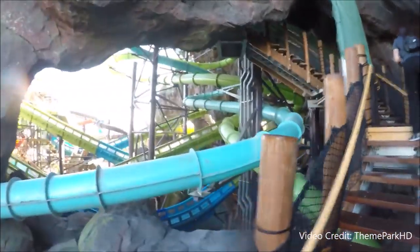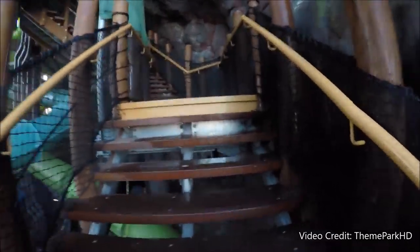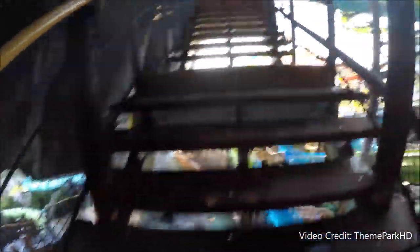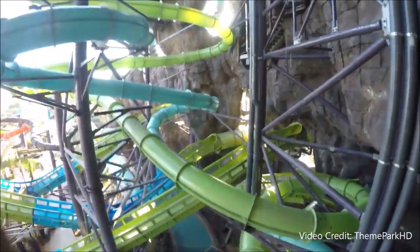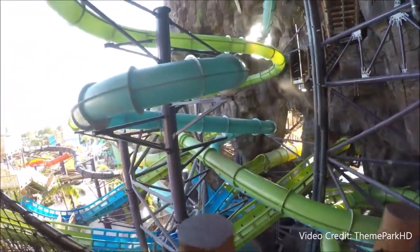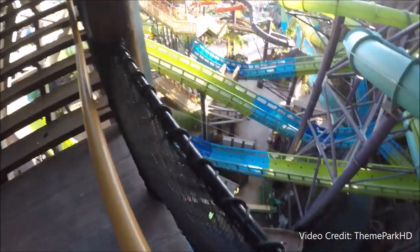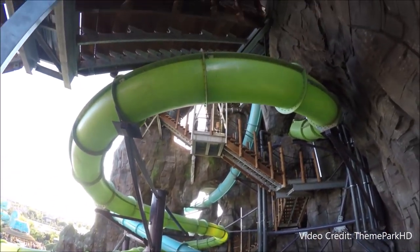The only real downside to this attraction is how fast it ends, but that's all because of how fast you go through it — you basically feel like a speeding bullet on this slide. Wait times can get pretty ridiculous; expect an hour and a half or more. On the other hand, climbing up the volcano is pretty awesome, and the good outweighs the bad heavily with this attraction. I guarantee you'll find yourself coming back to this one time and time again.